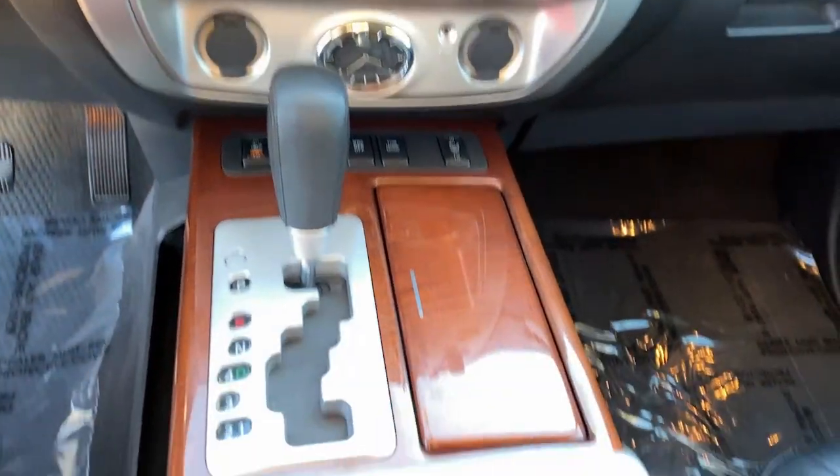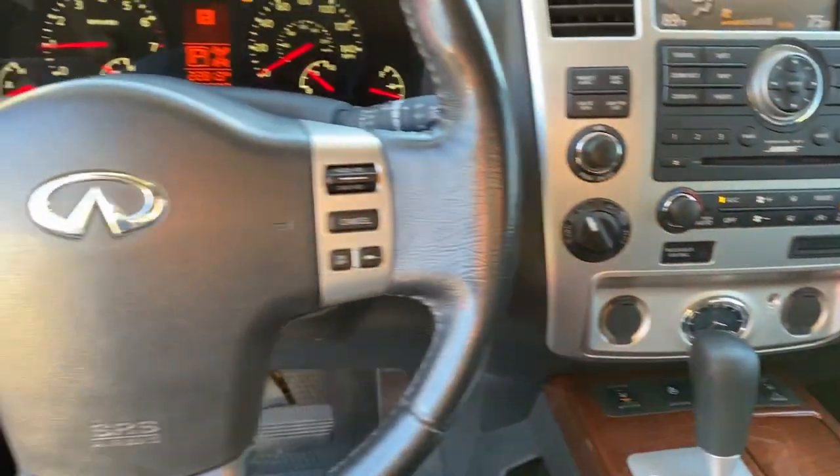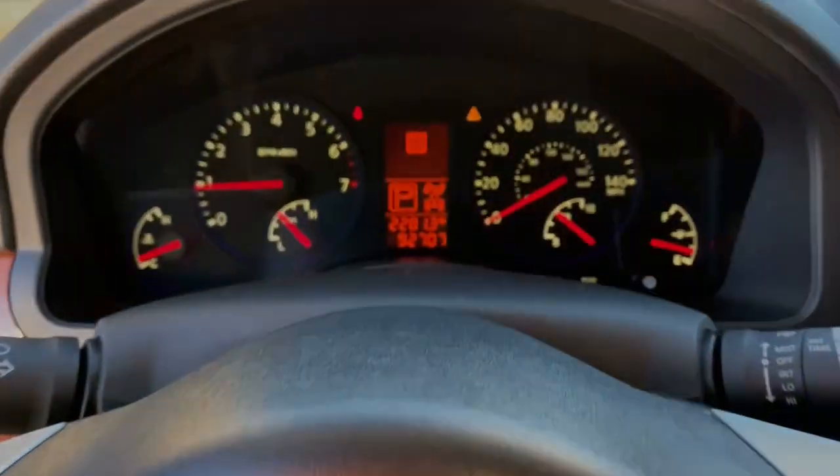Don't miss the chance to add inspired design to your daily drive. Get behind the wheel of this boldly styled QX55.